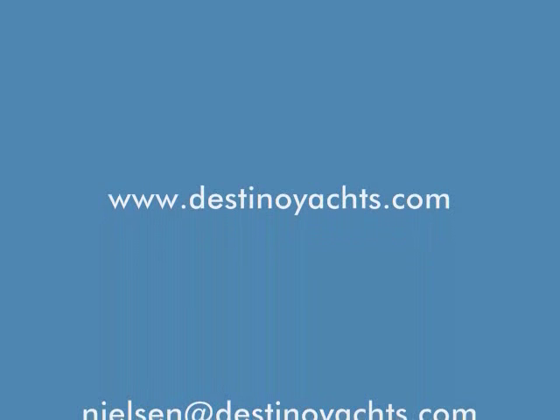For more information, please visit our website or contact us directly.